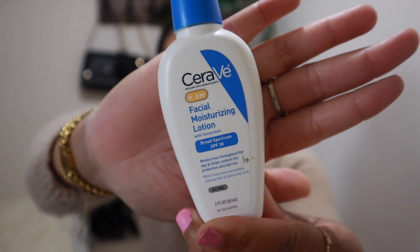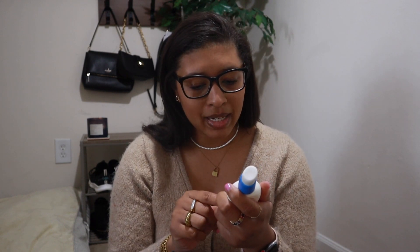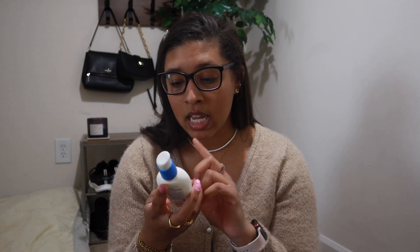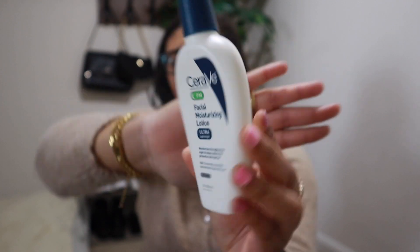For daytime I use the CeraVe AM Facial Moisturizer, which I like because it has SPF 30 in it. Some people might say I should use more SPF, but this is the only one I put on — except when I was in Cancun where I did put on extra. It's oil free, has sunscreen, moisturizes throughout the day, and helps restore the protective skin barrier. At night I use their PM Facial Moisturizing Lotion. It almost feels like a serum because of the texture. That's basically what I use at night after taking my makeup off.